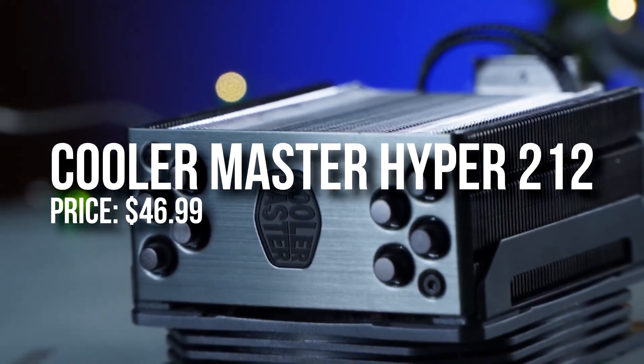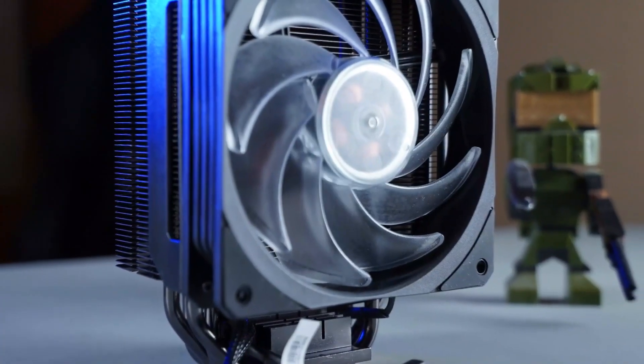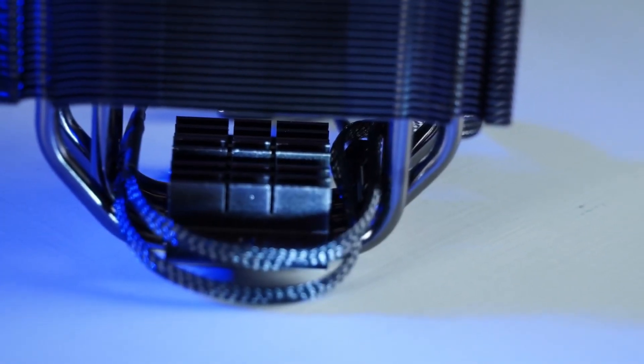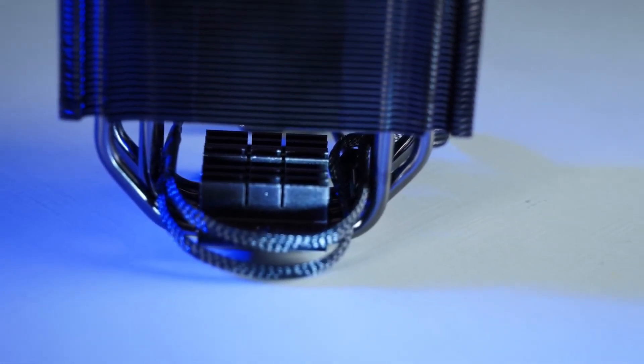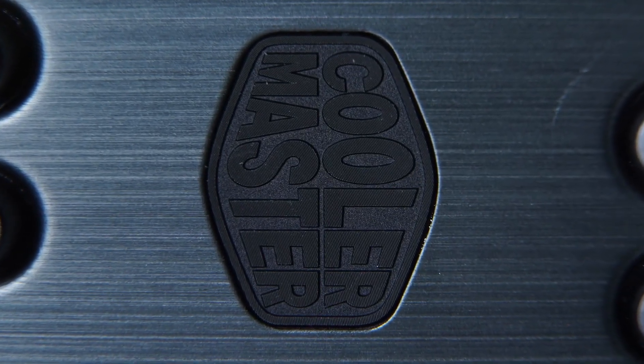For the CPU cooler I picked the Hyper 212 EVO Black RGB edition. This one is pretty nice, and either the i5-12400 or the Ryzen 5 5600 both don't require a high-end CPU cooler, so you can get away with this one and your temperatures for the CPU are going to be perfect.